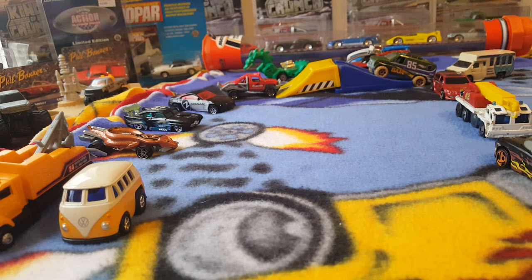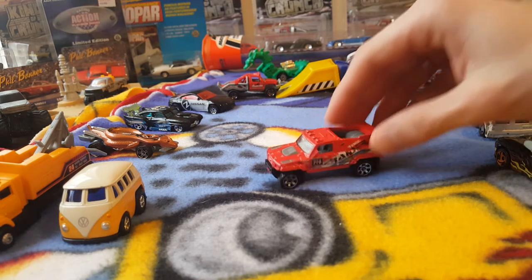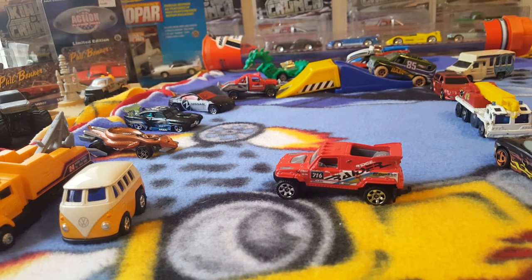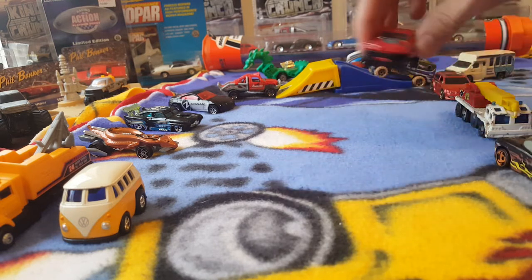Next we have another Matchbox — this is a Ridge Raider. I think I have two of these; there should be another one in here. Trying to keep it together and show variations at the same time, but that's alright, we'll find them in there eventually. There's the Ridge Raider.